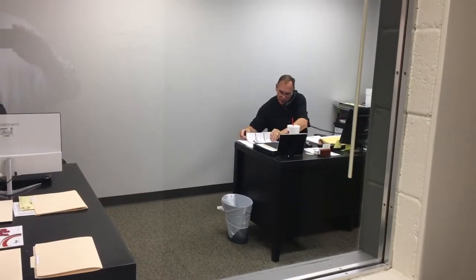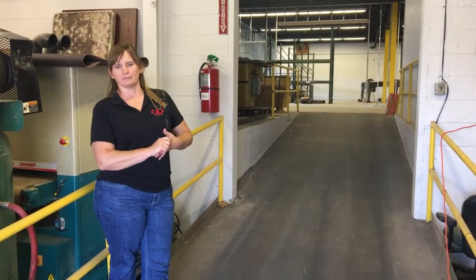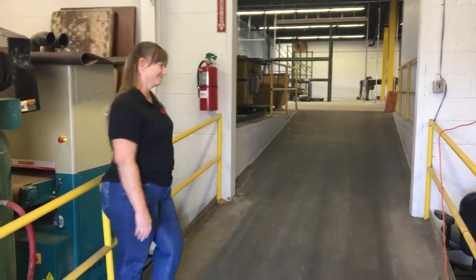We have software companies, we have marketing companies, we have an oil and gas equipment servicing company. One of our newest tenants is a transportation safety trainer. We have a wood shop.